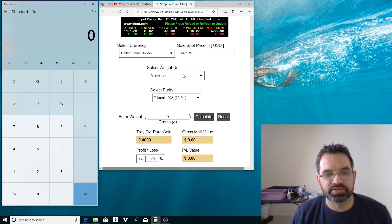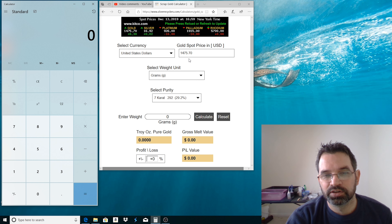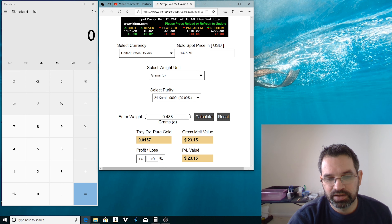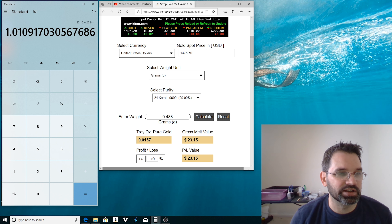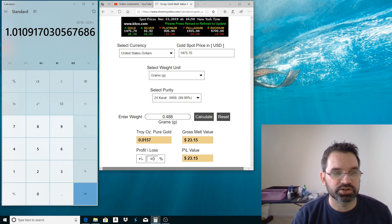We are on silverrecyclers.com to go through the value of the gold found in this second bag of Cross Creek paydirt and figure out the return on investment. We're in US dollars, gold spot price for today, grams, 24 carat - we always do that to be consistent. We found 0.488 grams of gold. We hit calculate and that gives us $23.15. We punch in $23.15, divide by $22.90, and that gives us a 101.09% return on investment. That's the first time we've gotten over 100% on the channel in any of the videos.